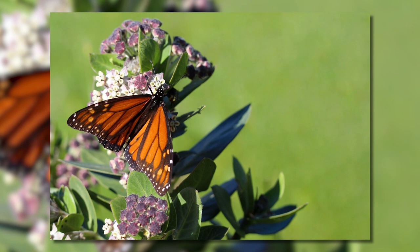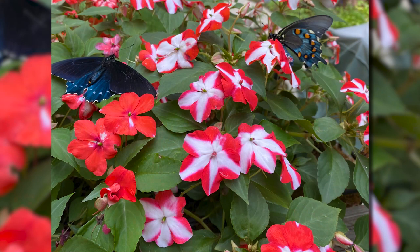Certain pollinators are specialized about what they expect. It's important to have diversity in your plants because some pollinators prefer flat flowers, some prefer cupped or tubular flowers, and some prefer aster-type flowers with ray and disc florets. They all have different mouth parts and can get nectar only from specific types. The more diversity in your garden, the greater the chance of attracting many different types of pollinators.